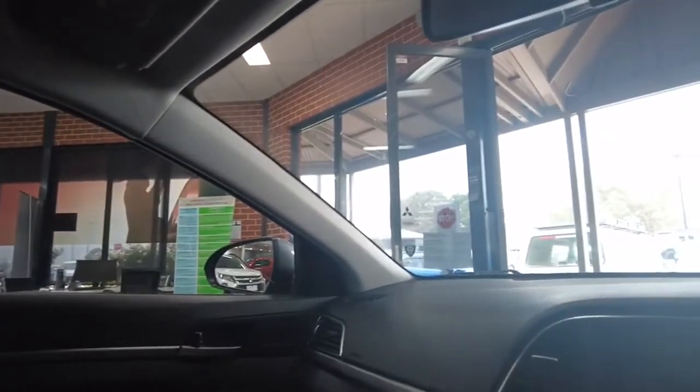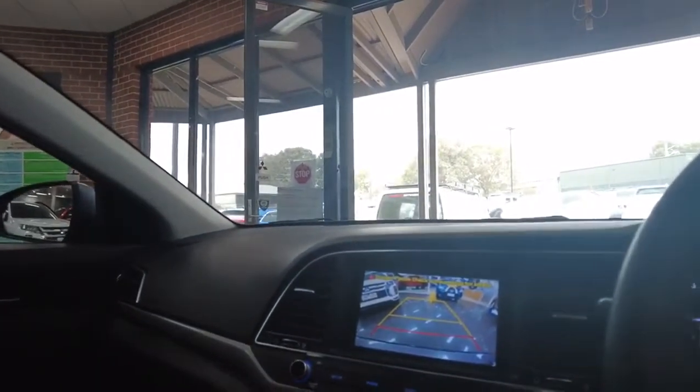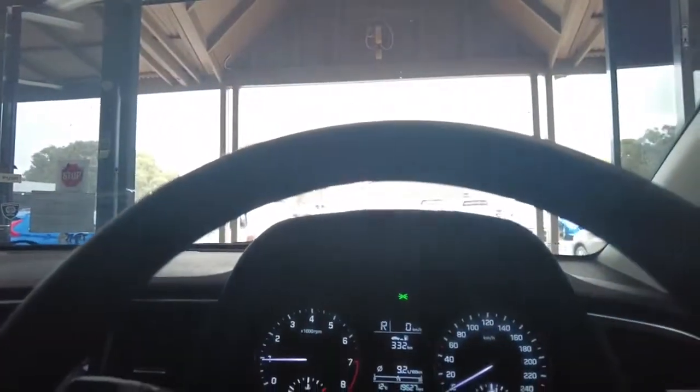We'll have a look at the reverse camera on the car just to show you how it looks. Popping that into reverse now — there is our reverse camera, which is very active. And you can also see that when I turn the wheels, our lines do change, which is pretty nifty for reverse parking into those sometimes hard-to-get spaces.